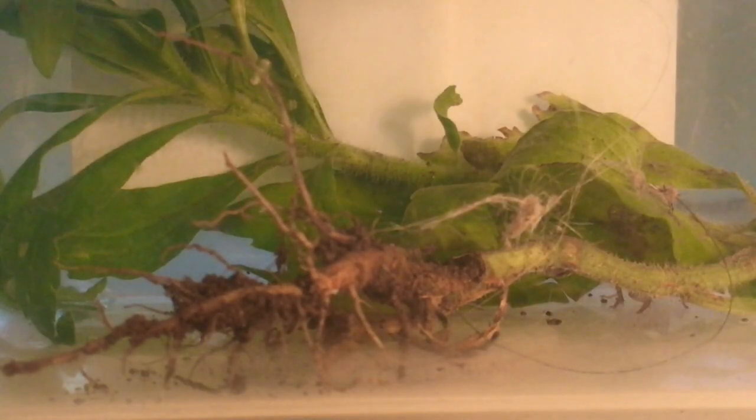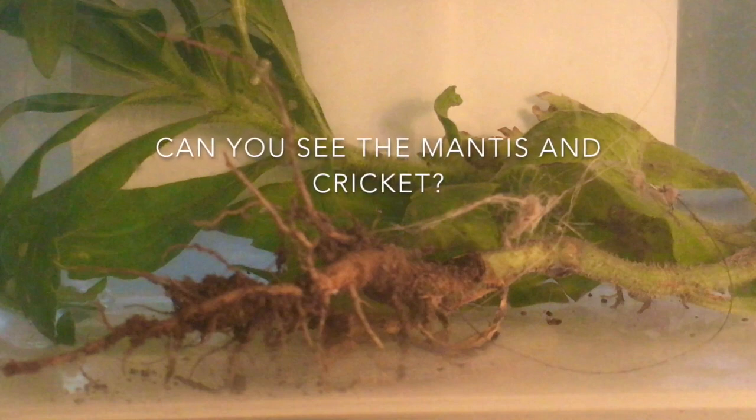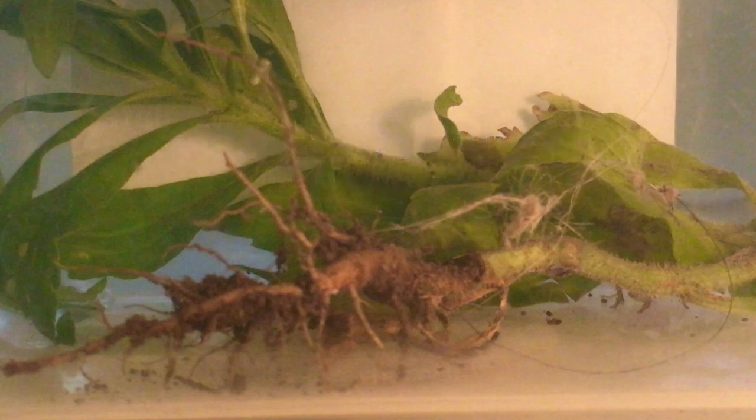I recently found a baby praying mantis in my backyard. It's about maybe four or five centimeters in length. I thought it might be interesting to watch his behavior in my little enclosure. I also put in a cricket which is almost the size of the mantis, so it's going to be interesting to watch the mantis hunt the cricket. It might be too big for him, but hopefully he'll give it a go and we can observe his hunting behavior.